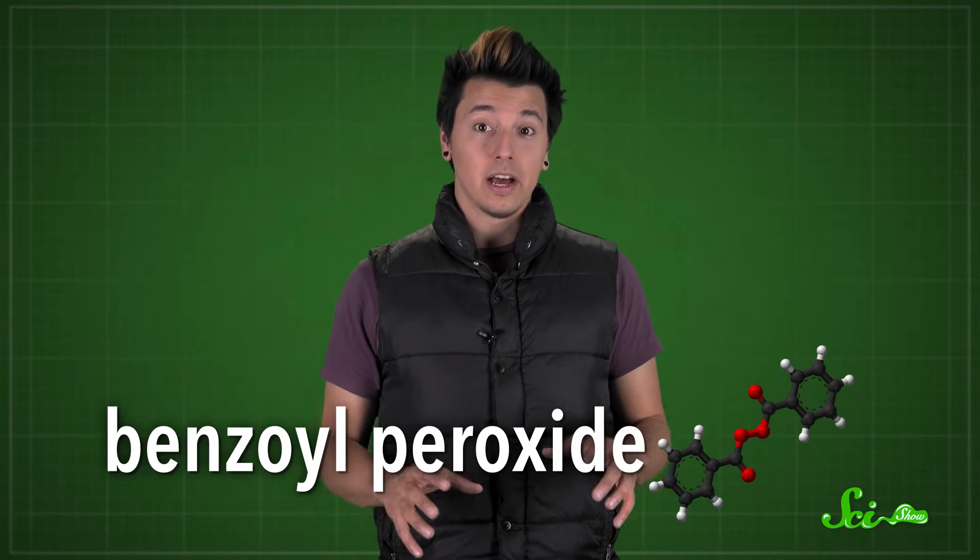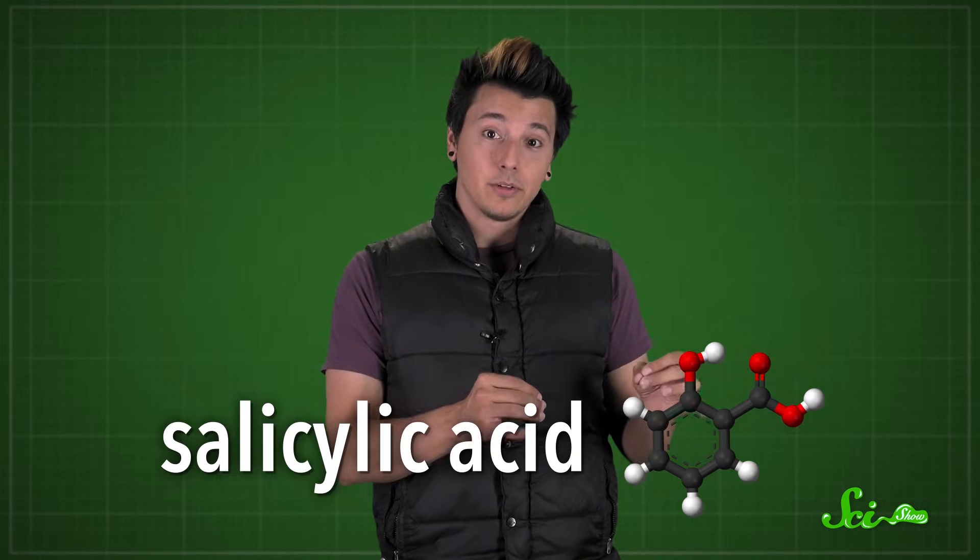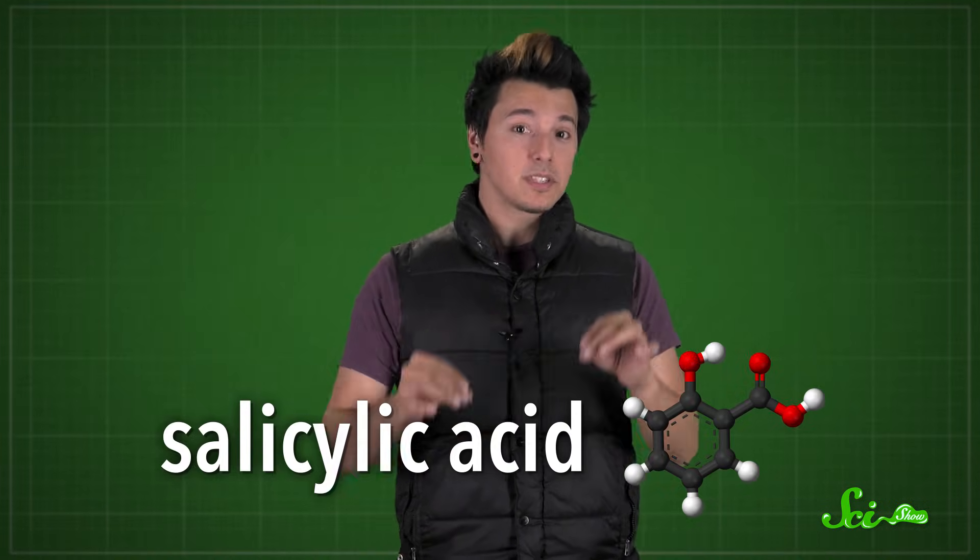Treatments can range from mild to aggressive, depending on how severe the symptoms are. For mild acne like blackheads and whiteheads, you can usually use topical, over-the-counter medications. One of the most effective is benzoyl peroxide, a chemical compound that's really good at killing bacteria — it decomposes into super-reactive forms of oxygen, which bind to and destroy the molecules the bacteria need to survive. Another common treatment is salicylic acid, which doesn't kill the bacteria but stops them from replicating. It can also break down skin cells and keratin to help unclog the pores.